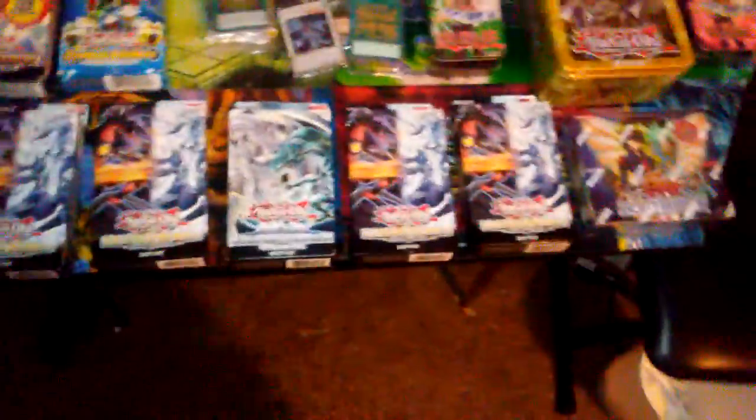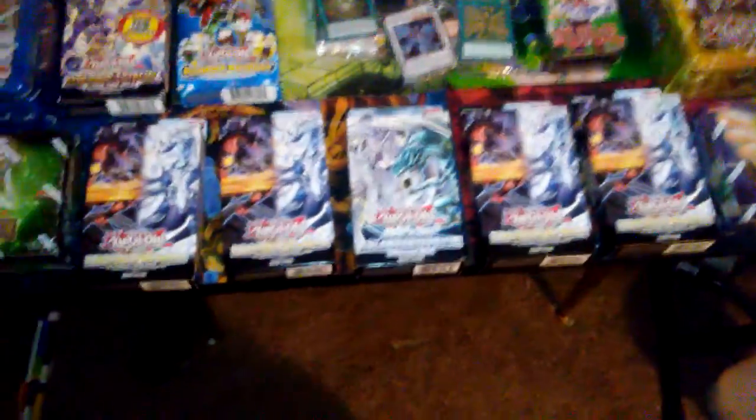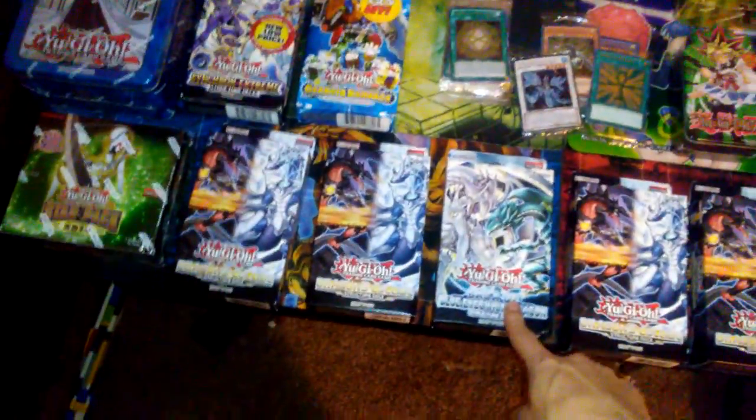We can't wait to open all this up for you guys and do all the videos we have planned. We are going to be picking up two more copies of the Saga of the Blue-Eyes White Dragon for our starter/structure deck battle series.